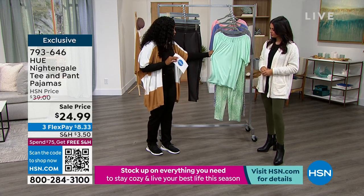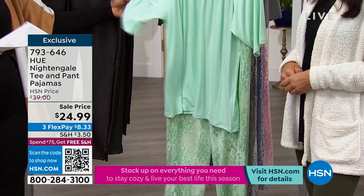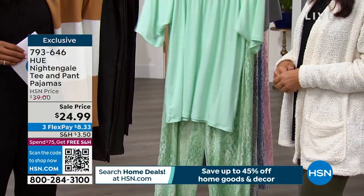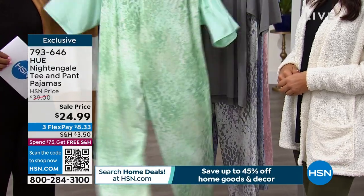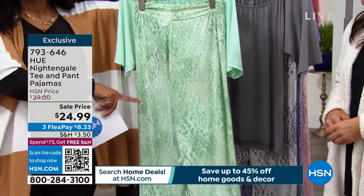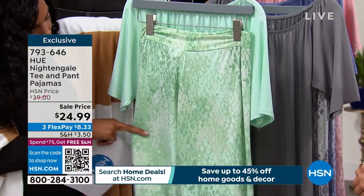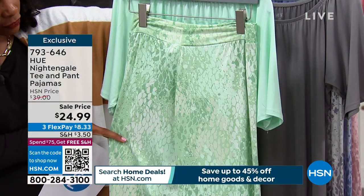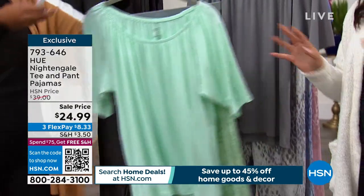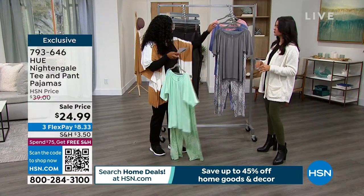You're getting the tee and the pant, and these are just beautiful and airy. Let me show you the colors. This is green, and you'll notice the top is solid, and then the bottom has this really great print. This one looks almost like a snake print — it's like an elevated abstract snake print. So don't be scared off by snake print; it's more abstract.